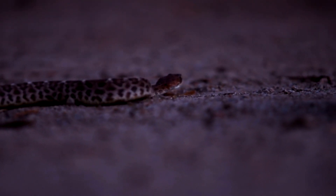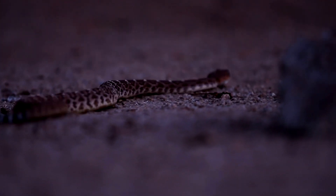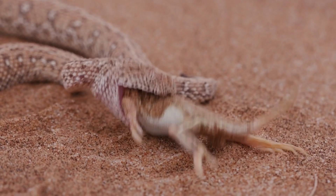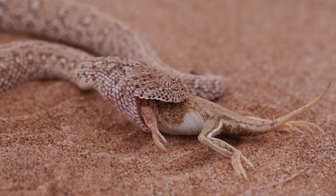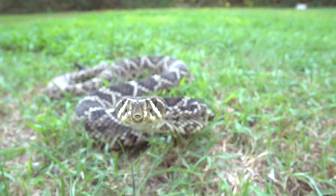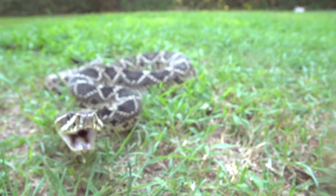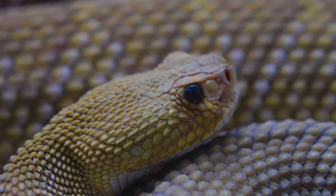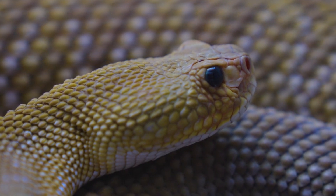Most are nocturnal, thriving in arid environments and hunting for small mammals like rodents at night. Young often consume lizards, while adults prefer rodents, reflecting their dietary preferences based on size. A rattlesnake's fang, resembling a curved hypodermic needle, connects to the venom duct at its base. Their triangular head shape is due to large venom glands located at the jaw's base.